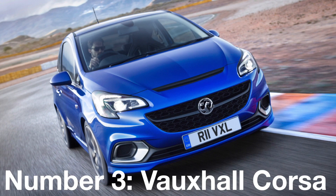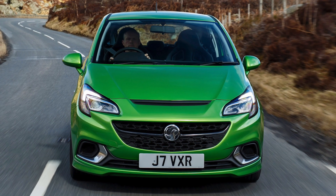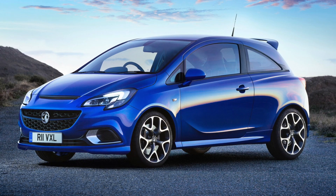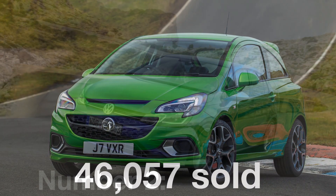Number 3: The Vauxhall Corsa. This is a supermini that has been part of Britain for decades and is much loved by both younger and older generations alike. It has actually risen in popularity this year by two places, selling just over 45,000 times.